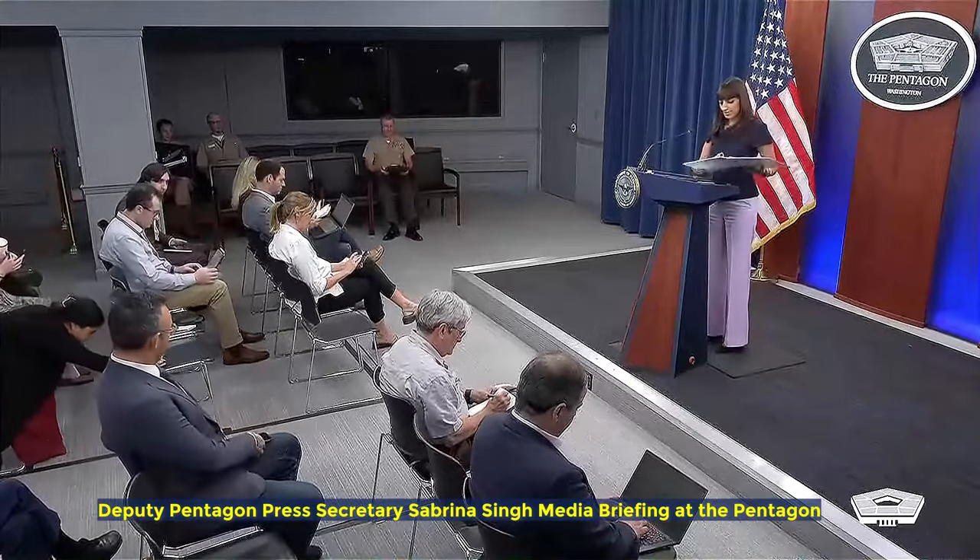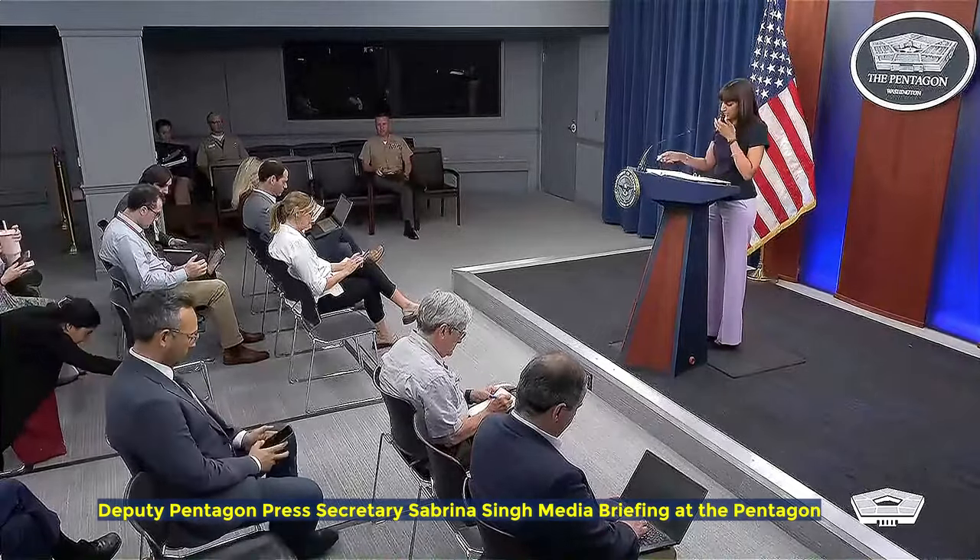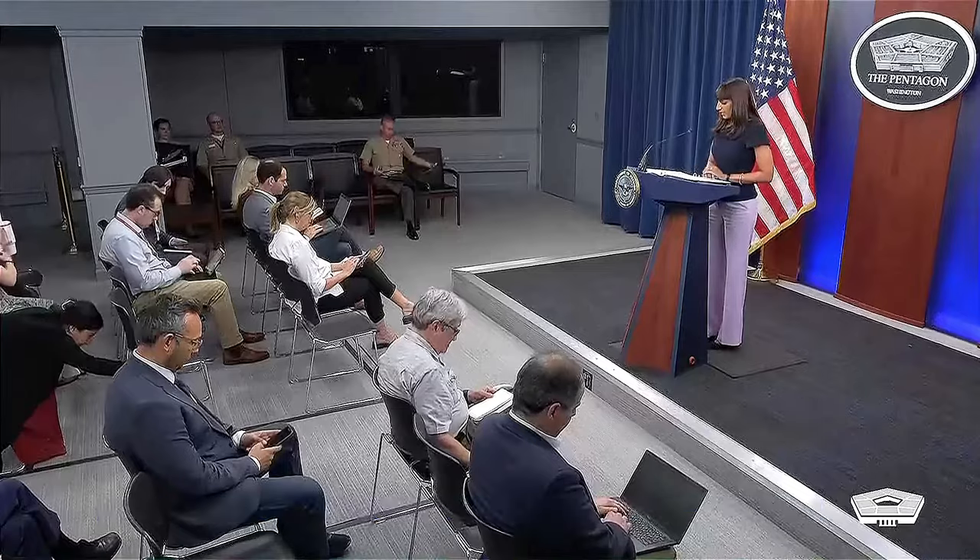Just a few things at the top and then happy to dive in and take your questions. U.S. European Command announced yesterday that the USS Wasp entered the Mediterranean Sea June 26th on a scheduled deployment to the U.S. Naval Forces Europe-Africa area of operations. The ship will support U.S. allied and partner interests in the region, including in the eastern Mediterranean Sea, to continue promoting regional stability and deterring aggression.